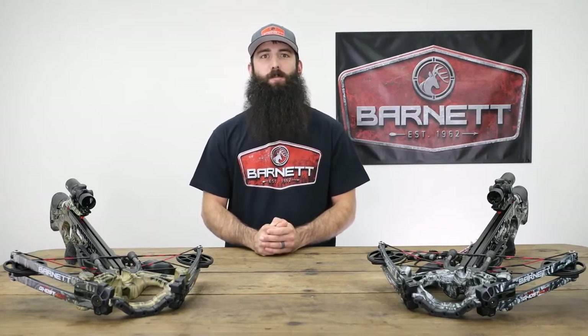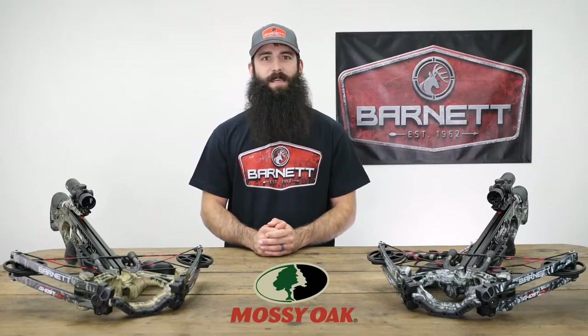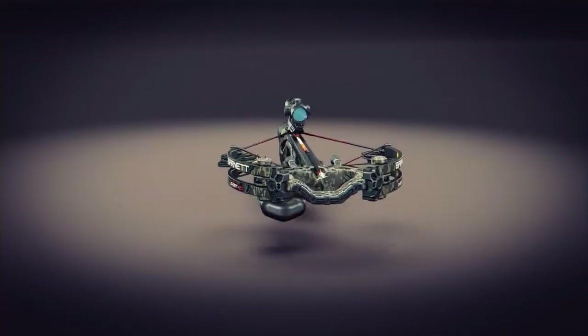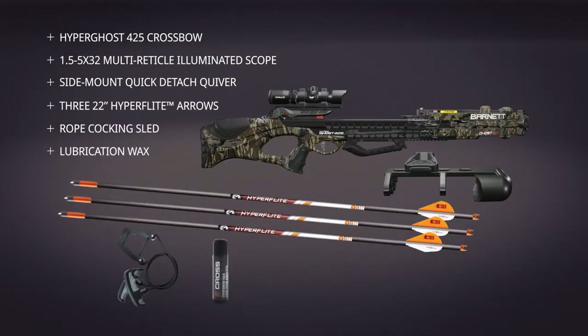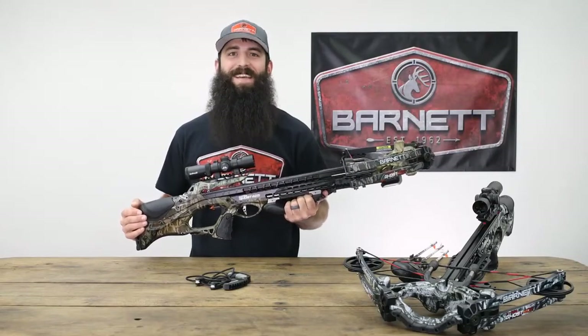Last but not least, Hyperghost sports Mossy Oak camo pattern for a premium finish and ultimate concealment. It's not a passion, it's an obsession. And best of all, Hyperghost crossbows support a single bolt assembly out of the box and come equipped with a scope, side mount quick detach quiver, three Hyperflight 22-inch small diameter arrows with field points and rail and string wax. Everything you need to be in the game in minutes. Get after it.